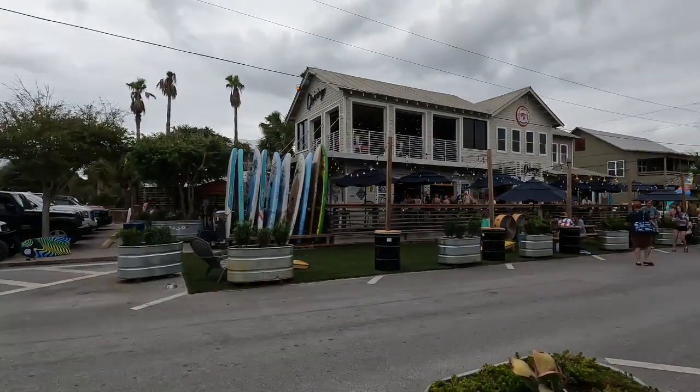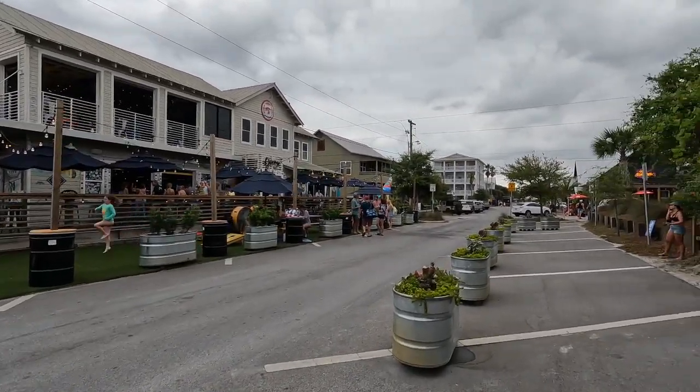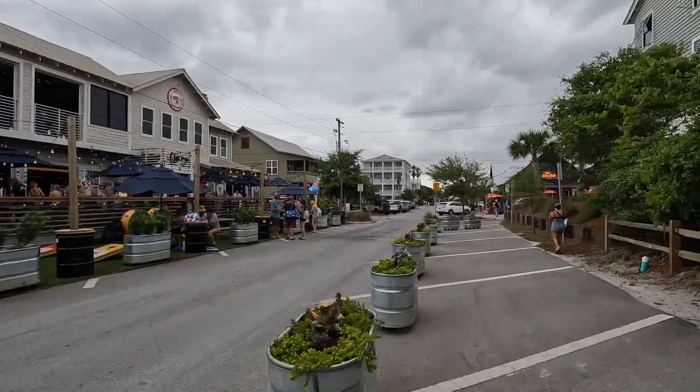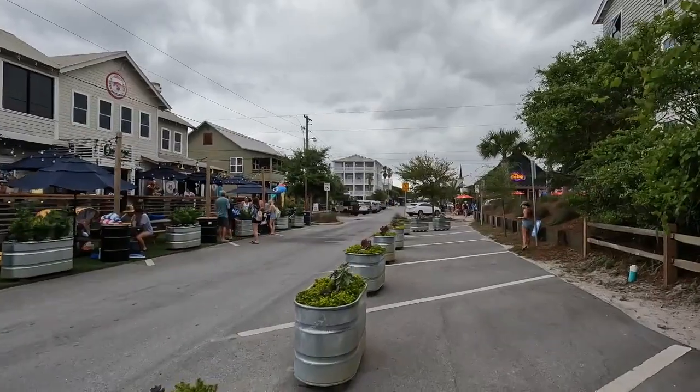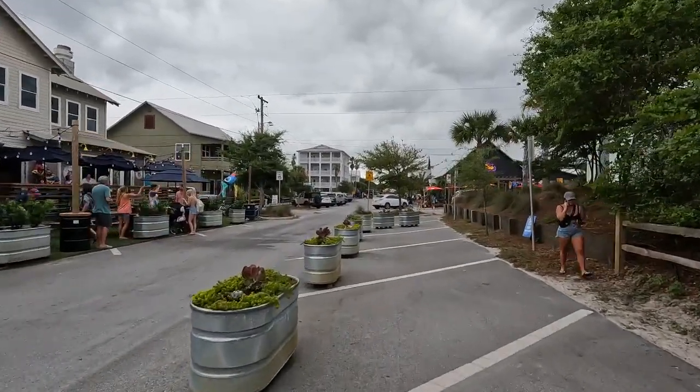We are in Grayton Beach, Florida — a very nice, touristy type town. Welcome to Guest Adventures, where everyone is a guest, including me.